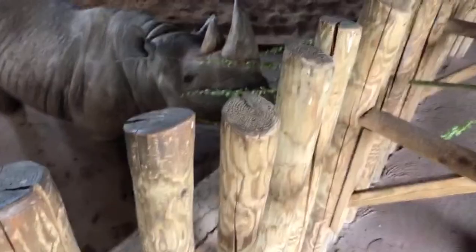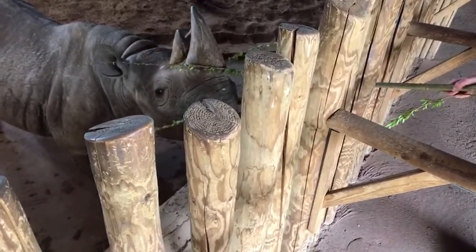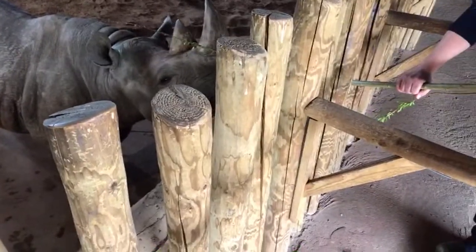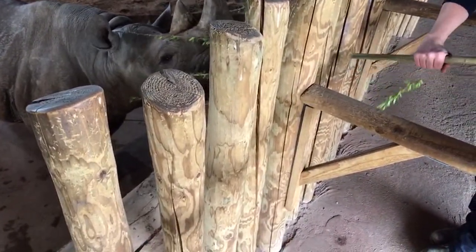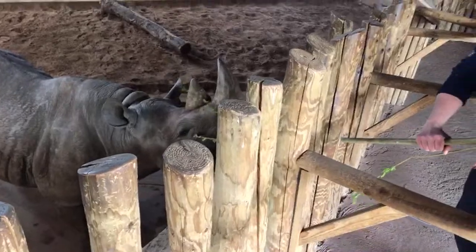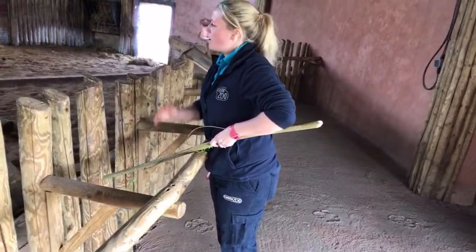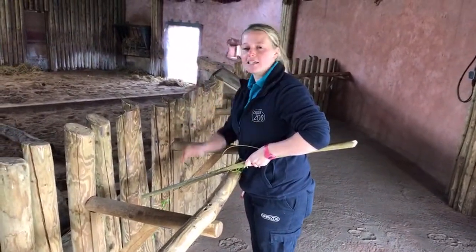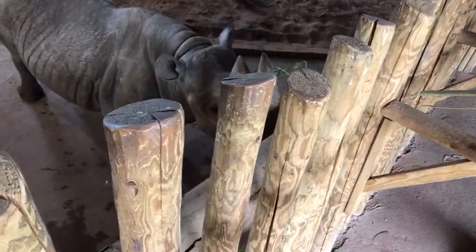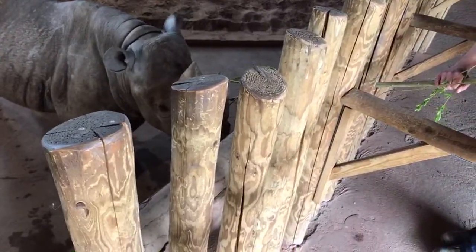We've actually been very successful at breeding eastern black rhinos, which considering how threatened they are in the wild is extremely important. We do this in a structured way when we mix males and females together, using scientific hormone techniques. We collect faecal samples and test them in our on-site labs to determine when the females are in oestrus and when we can most successfully achieve a rhino pregnancy.